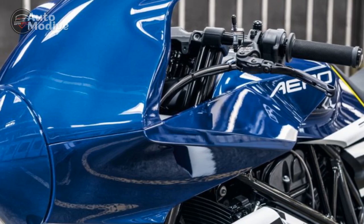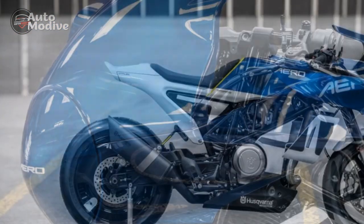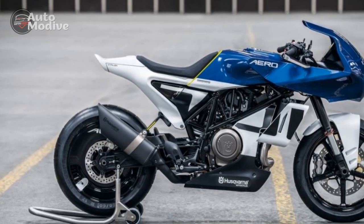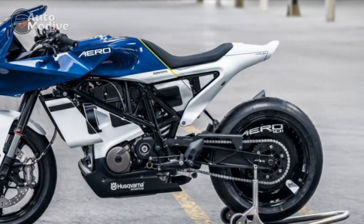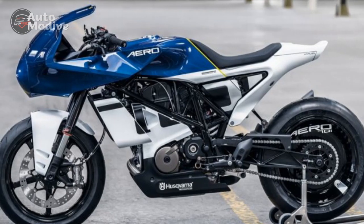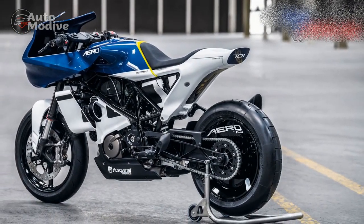5. Comfortable ergonomics — Despite its sporty posture, the Vitpalen 701 offers a reasonably comfortable riding position, making it suitable for extended journeys. 6. Brand heritage — Husqvarna's rich history in motorsports and motorcycle manufacturing adds to the allure of owning a Vitpalen 701, appealing to enthusiasts who appreciate the brand's legacy.